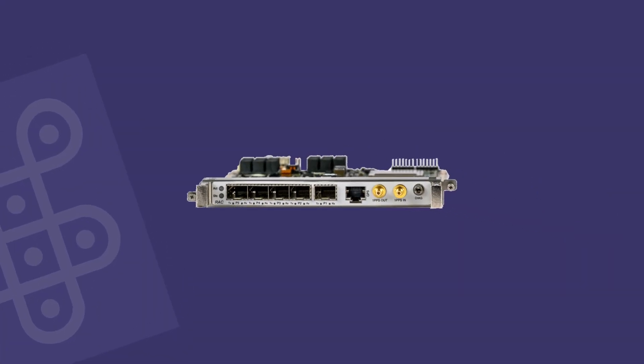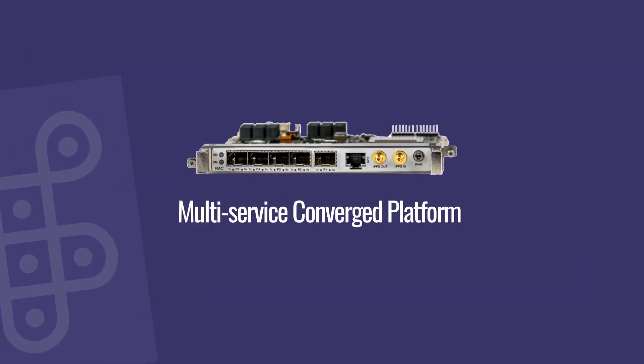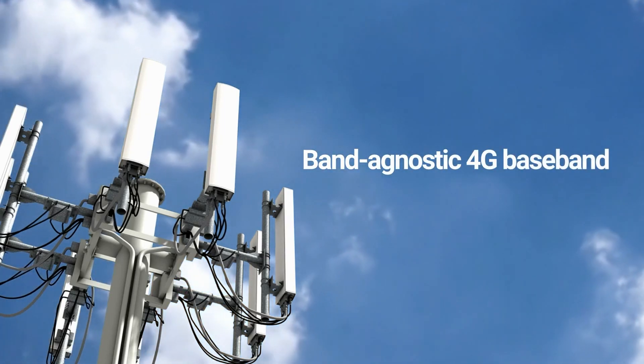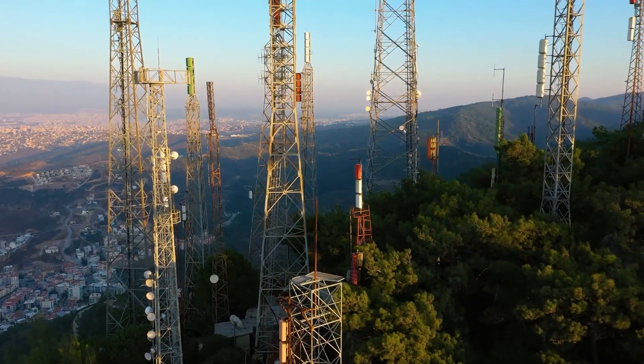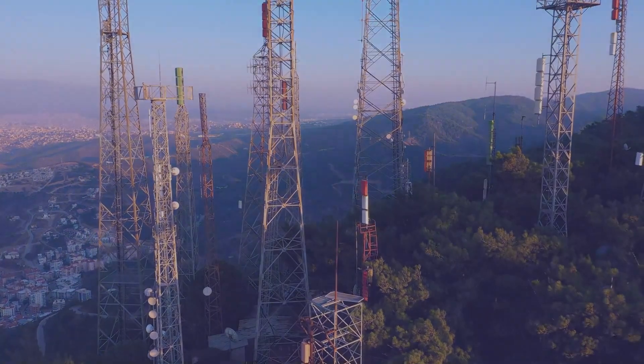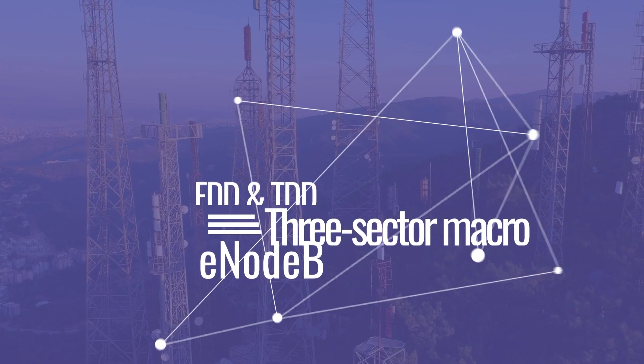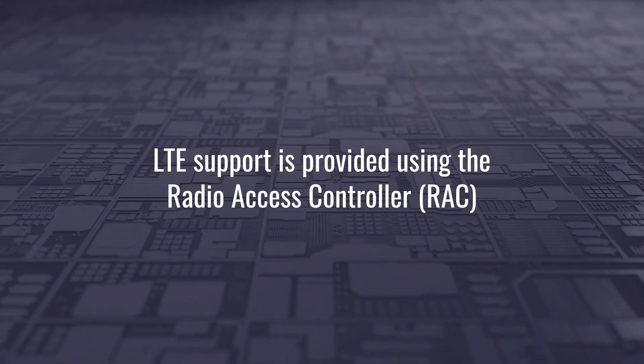Our eNodeB portfolio leverages the multi-service converged platform to offer a band-agnostic 4G baseband system and allows for multiple combinations of FDD and TDD three-sector macro eNodeB deployments.